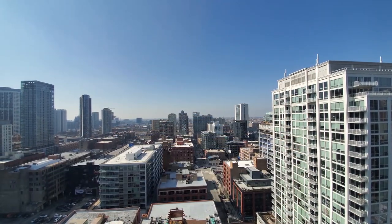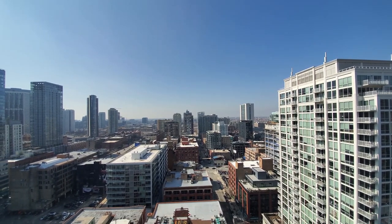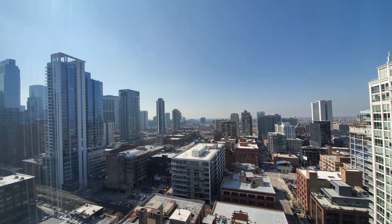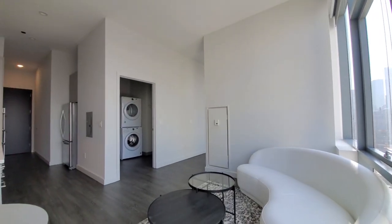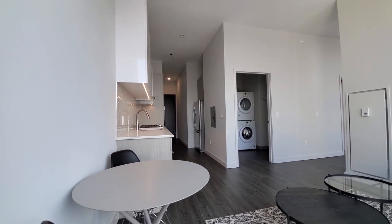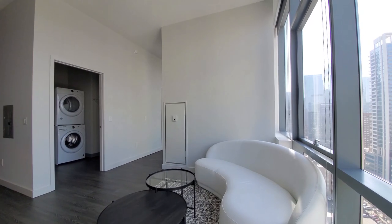Looking west through floor-to-ceiling windows with roller shades over Wells Street, where you'll have a fabulous view of Chicago's great sunsets. Turning into an open-plan living-dining kitchen area, there's space for a small dining table and for your comfort seating.